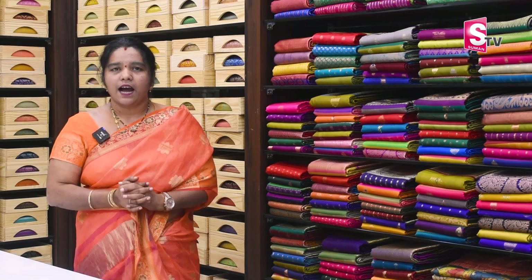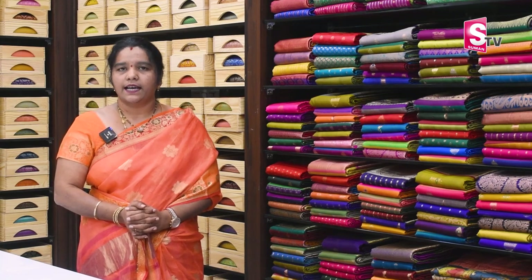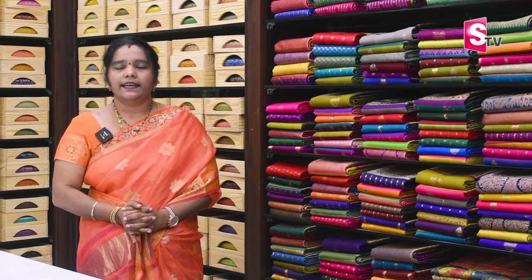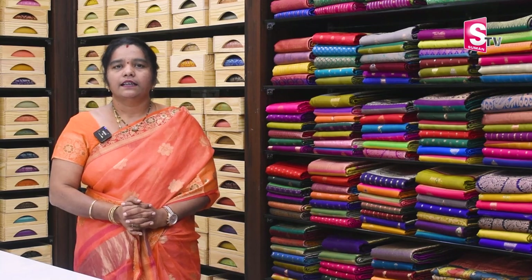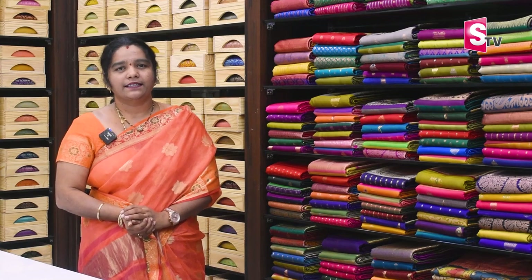In this exhibition, all variety saris — Poonnima Printz, designer work saris, pure testers, semi testers. We also have a number of collections in this exhibition.